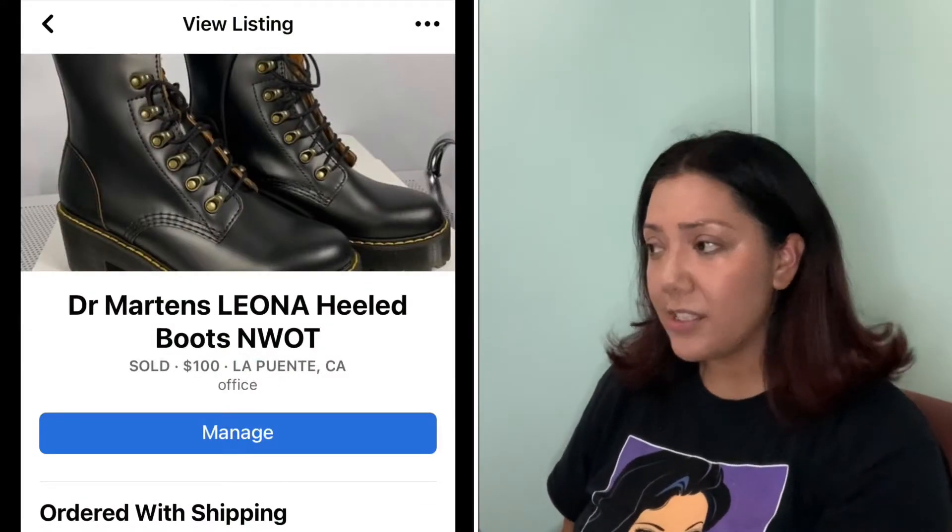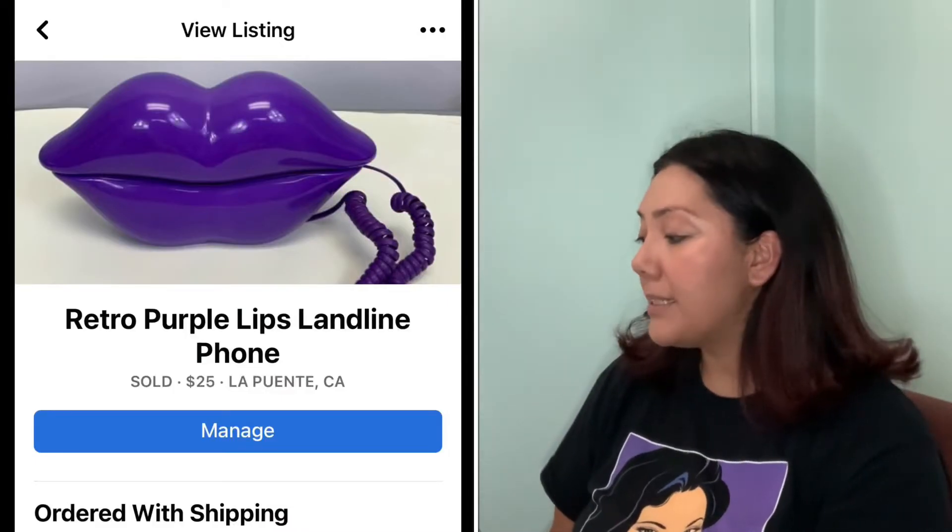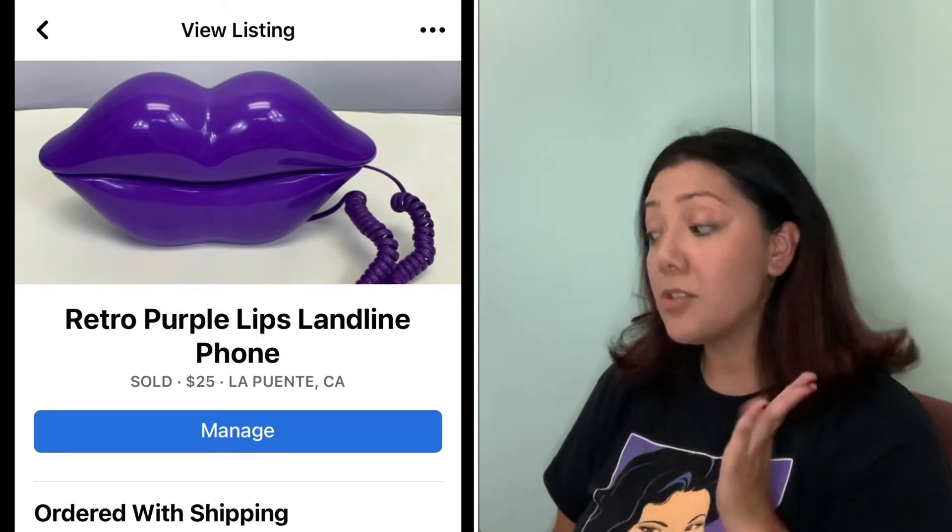I paid $5 for this at the swap meet and was happy to get it out. Up next, the Doc Martens boots — they sold for $100. Again, I paid $33 at the swap meet because I bundled the two pairs of skates and the boots, so I made about $70 in profit. Finally, this retro purple lips landline phone — I picked it up at the swap meet, thought it was vintage, but it's actually just an Amazon phone. It sold for $20 and I only paid a dollar for it, so I was happy with that.